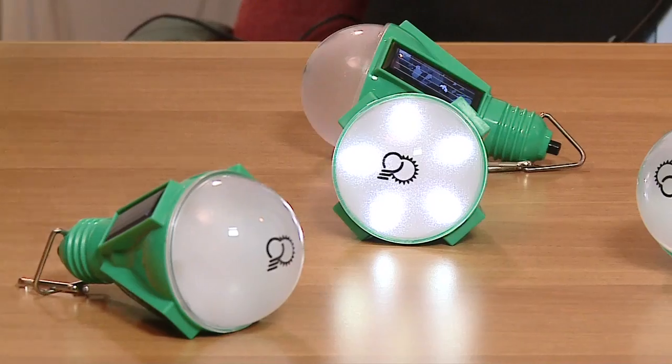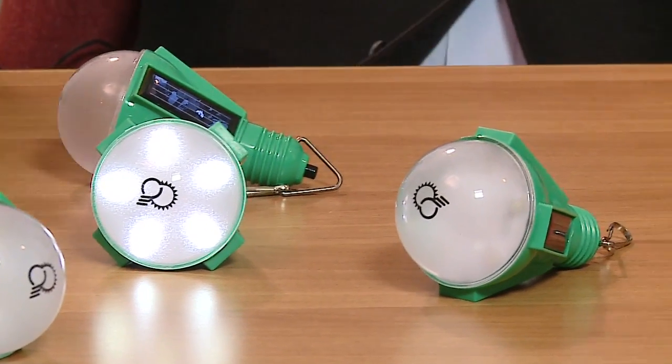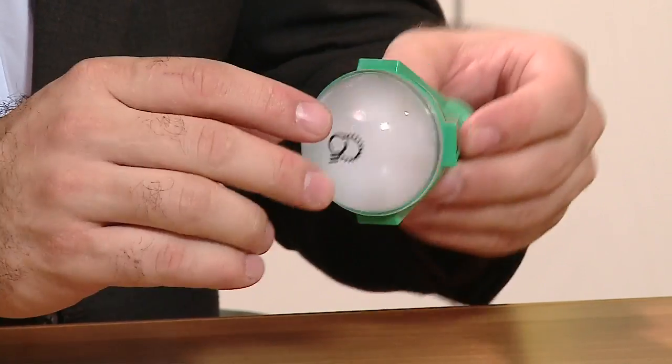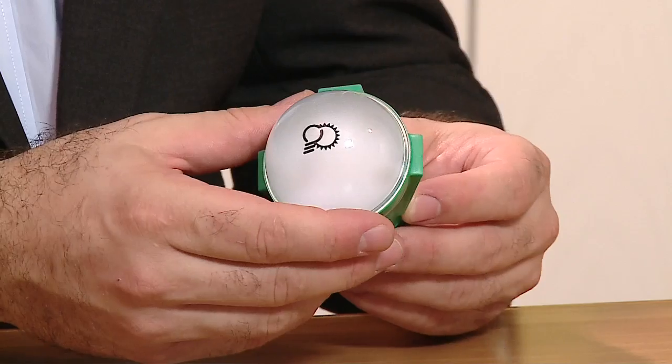It's pronounced Nocaro, and it stands for no kerosene. Meant to replace lamps using kerosene or other fuels, Nocaro is solar-powered, rechargeable, and shaped like a common light bulb.